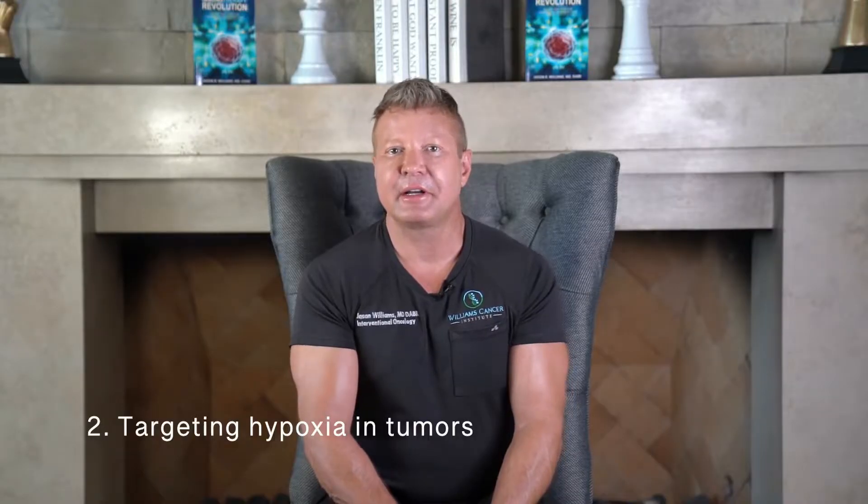Success principle number two is targeting hypoxia in tumors. Tumors metabolize a lot of glucose in low-oxygen conditions, and these areas of low oxygen are actually very suppressive to the immune system — not just locally, but globally in the body. We can use imaging techniques to identify these hypoxic areas. Interestingly, when a patient has cancer everywhere, only certain areas may be hypoxic. We target those areas directly by injecting chemotherapy, using agents that target hypoxic regions, or ablating them with radiation, because these areas are significantly immune suppressive and make it very difficult to start an immune response.